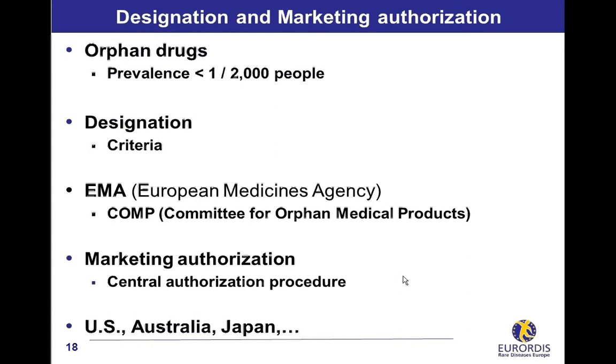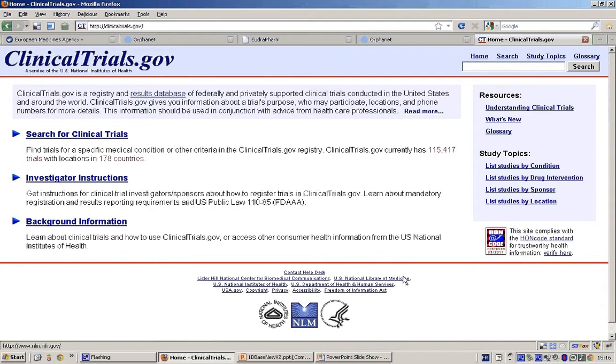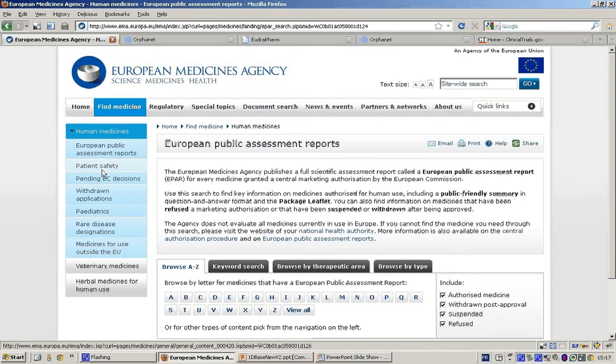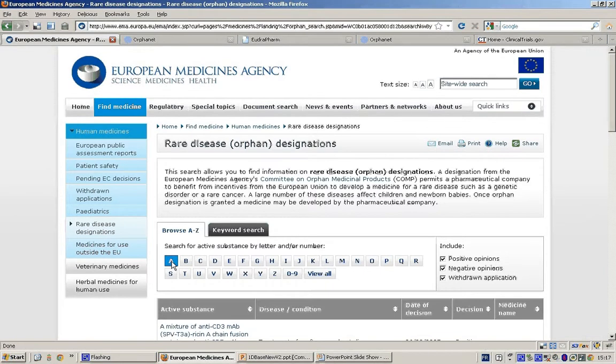A list of orphan drugs can be found on two main sources: the European Medicines Agency and Orphanet. The European Medicines Agency is responsible for orphan drugs in Europe. On its website, click the menu Find Medicines, then browse designations by first letter. Currently, there are more than 800 designations in Europe.